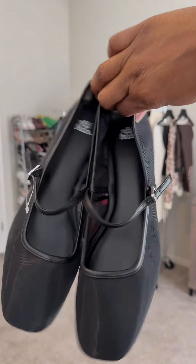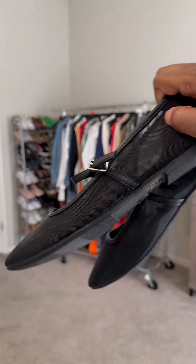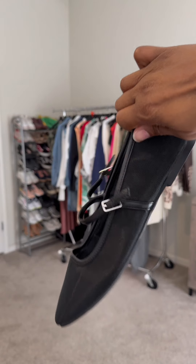I picked up these Wild Fable Elsa flats in size 9 — this is a mesh style. For all my Gen X fam out there, these remind me of the Chinese sandals that we used to buy in the beauty supply store.